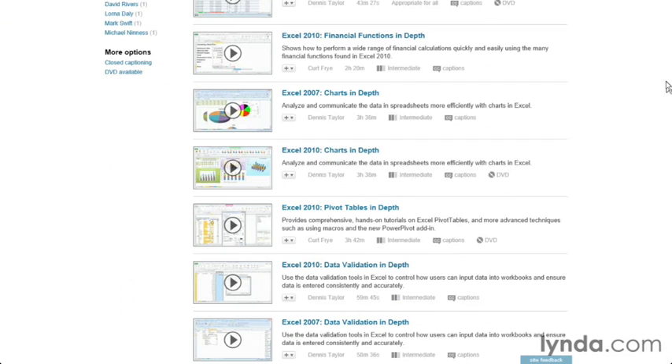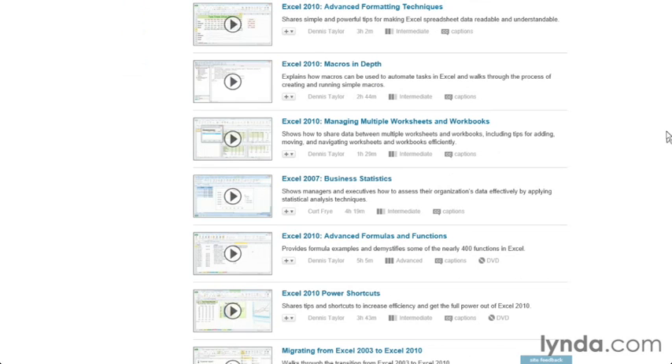Some of these courses are key to particular releases of the software — Excel 2007, Excel 2010. Many of these courses, although identified as Excel 2010 or Excel 2007, most of these features will work the same in Excel 2013.